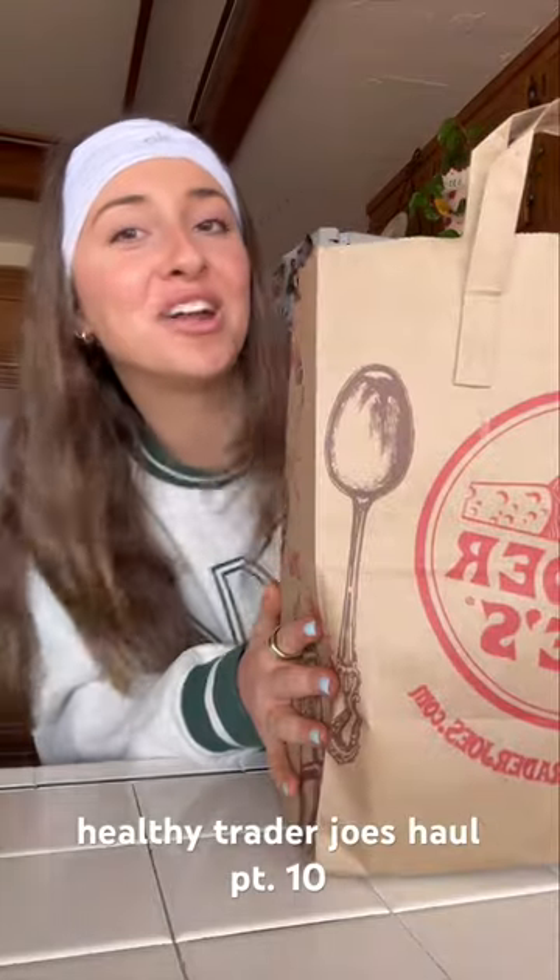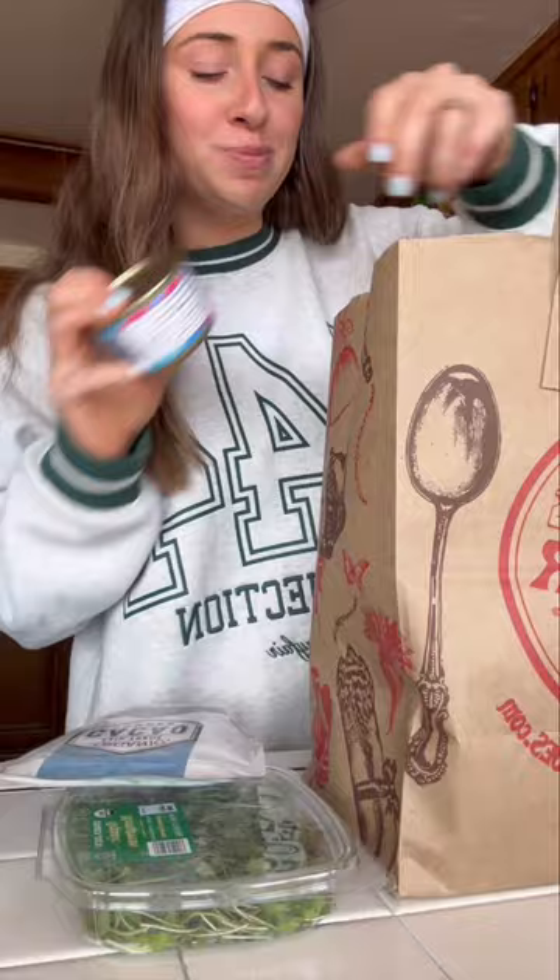Another week, another Trader Joe's haul. I thought I would show you some of my staples as a nutritionist, hormone specialist, and girl who likes good food.